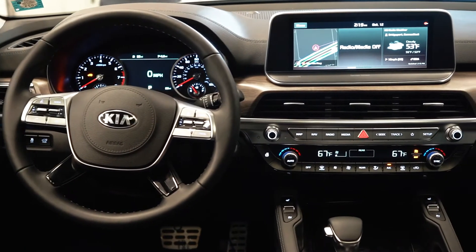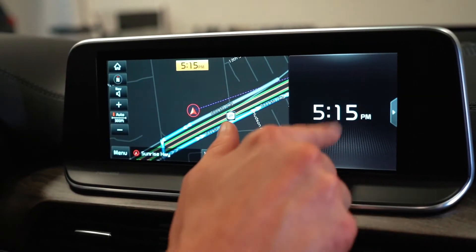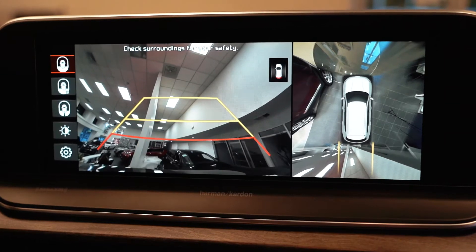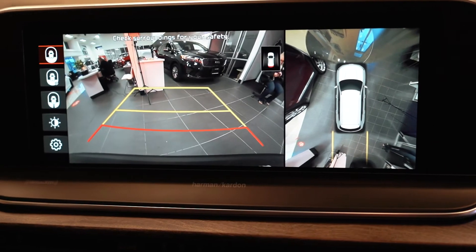And to top it off, you get a massive 10.25-inch touchscreen display with split-screen options. This will also house your navigation, Apple CarPlay and Android Auto, 360-degree bird's-eye view camera, including the backup camera and so much more.